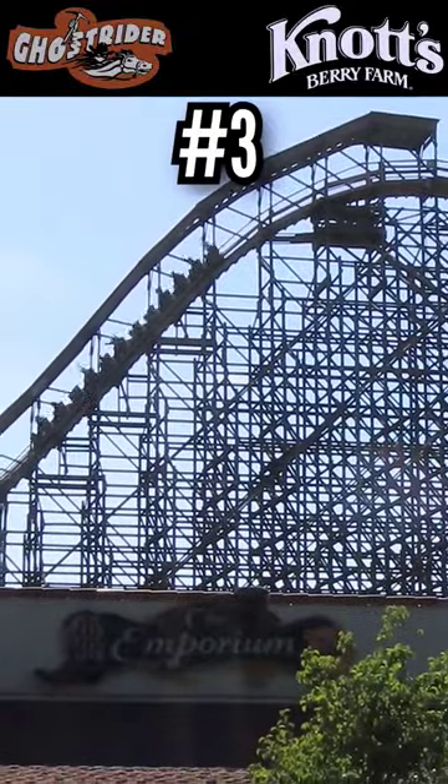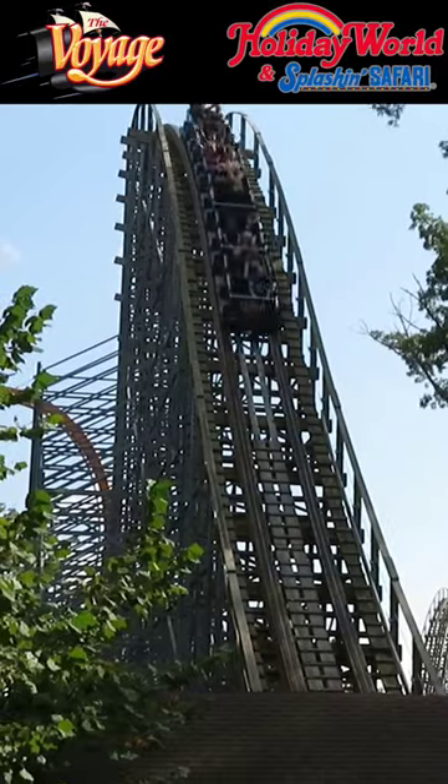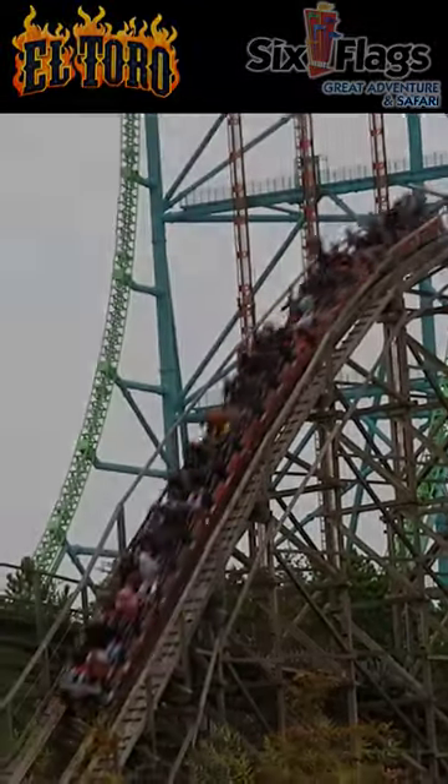Number 3: Ghost Rider. It's a parking lot coaster, but a legendary layout combining all the forces. Number 2: Voyage. Gravity Group's masterpiece — one of the world's longest coasters and it hauls all the way to the end. Number 1: El Toro. I heard it's worse now, but this is some of the greatest elements on any coaster.